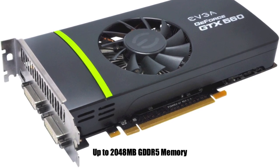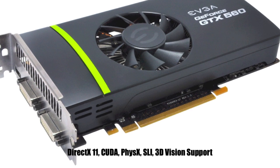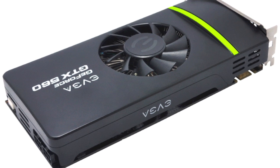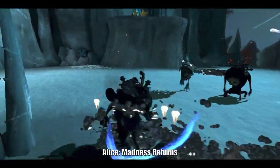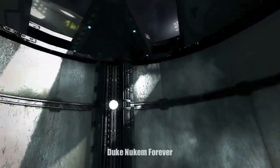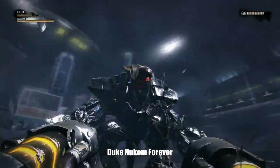This card supports GTX 500 series features such as DirectX 11 support, CUDA, PhysX, SLI, and 3D Vision. It is designed for 1080p gaming in the latest and upcoming games like Alice Madness Returns, which will make good use of Nvidia physics technology, and Duke Nukem Forever, which will take advantage of Nvidia 3D Vision.